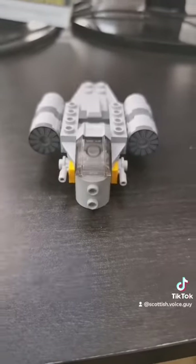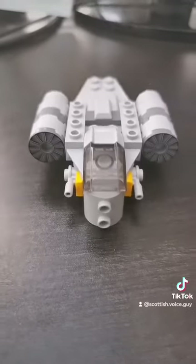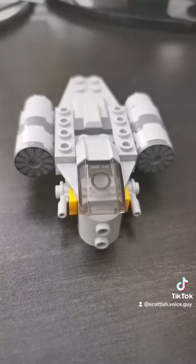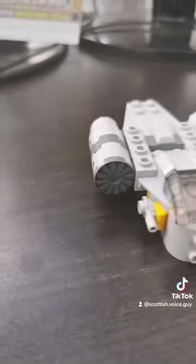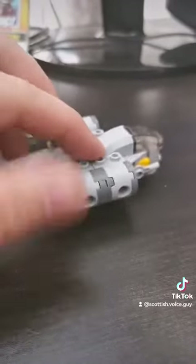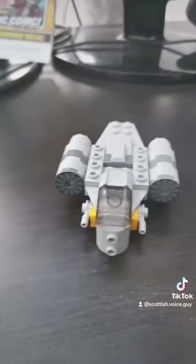And here we are — this is the Razorcrest all built up. Look how amazing it is. It has blasters, a cockpit that the Mandalorian can go into, and rotating thrusters at the back. That's amazing — this was actually really fun to build.